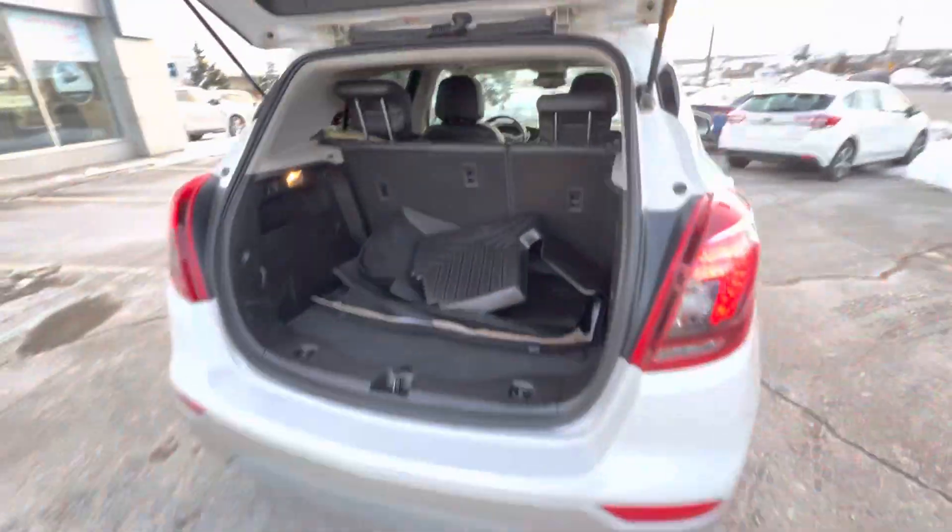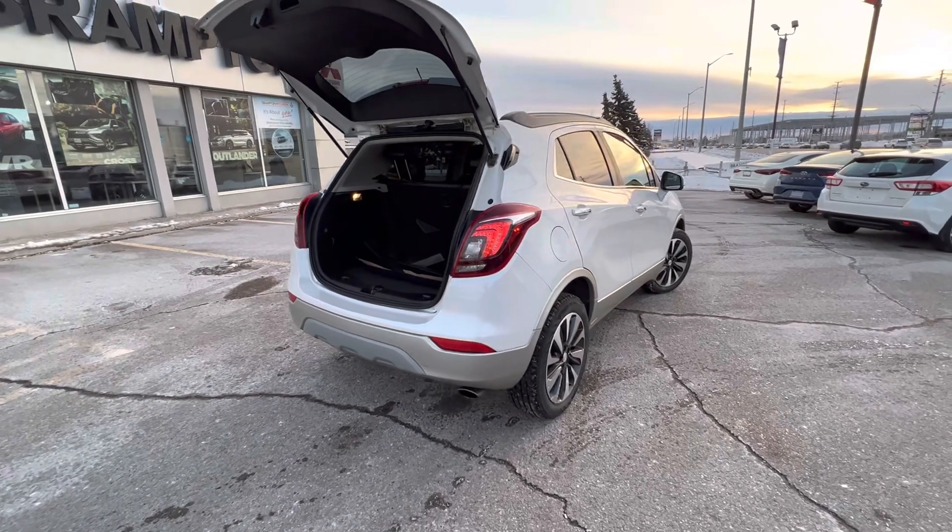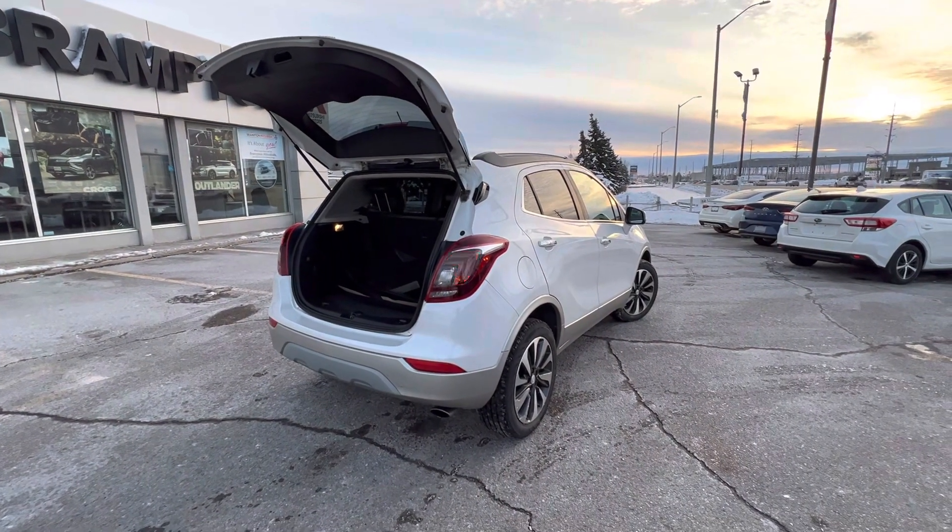If you're looking for a nice compact SUV, great on fuel, four cylinders, with a little bit of style — this is what you're looking for. If you have any questions, Sergio from Brampton Mitsubishi.